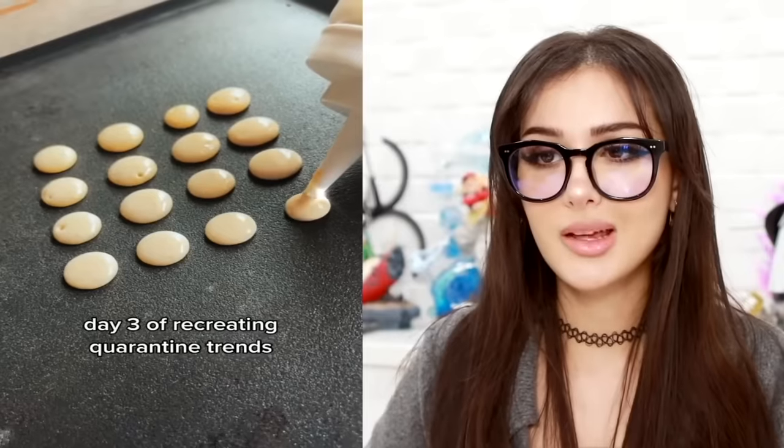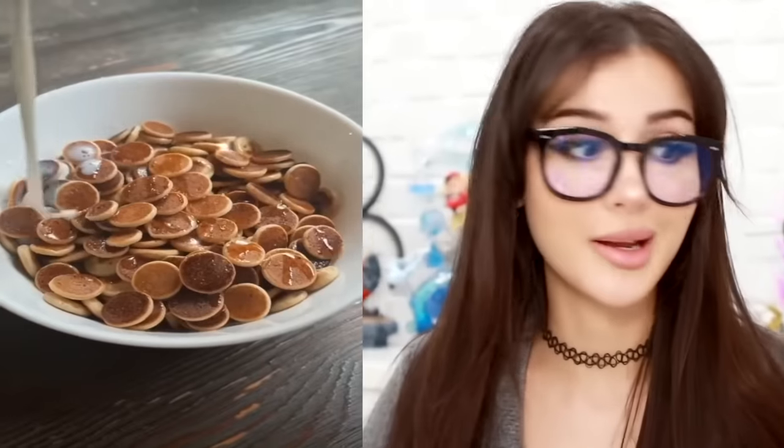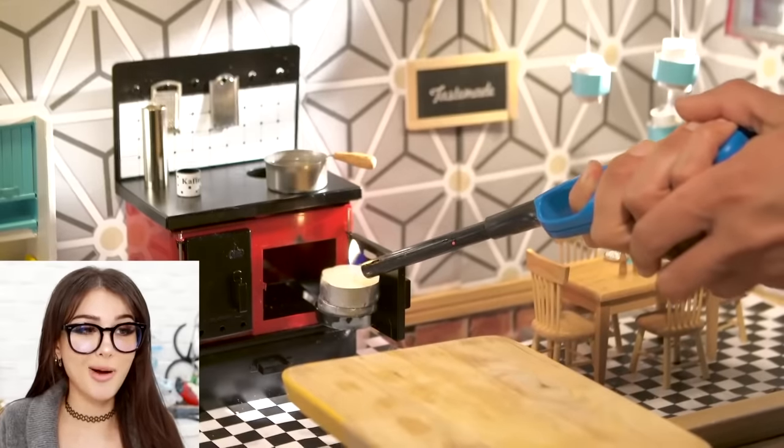Day three of recreating quarantine trends — they're making the pancake cereal. This is what I'm talking about for the macaroons, but instead of little mini pancakes you do macaroons. I've done this — the pancakes are delicious, except they added maple syrup on top of it. Goodness, my taste buds are crying.